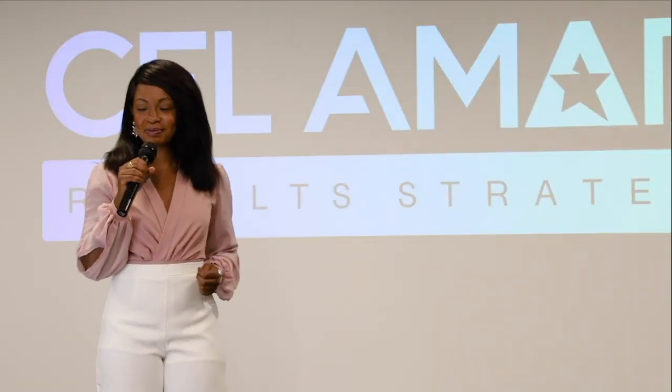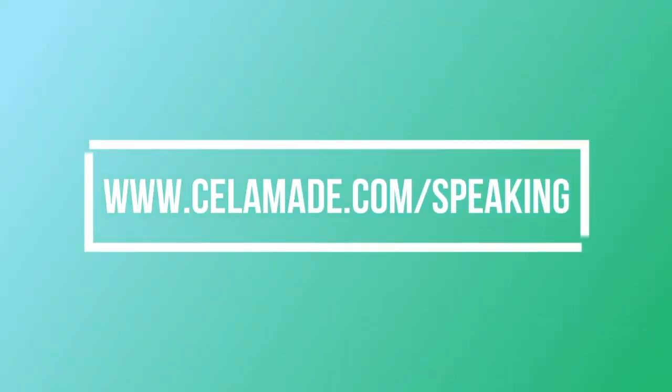To book Sal for a keynote or workshop, go to www.sellemard.com/speaking.